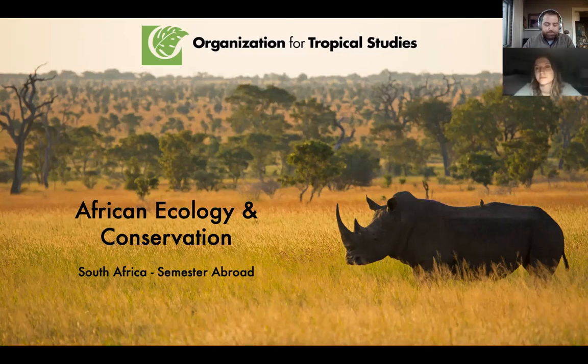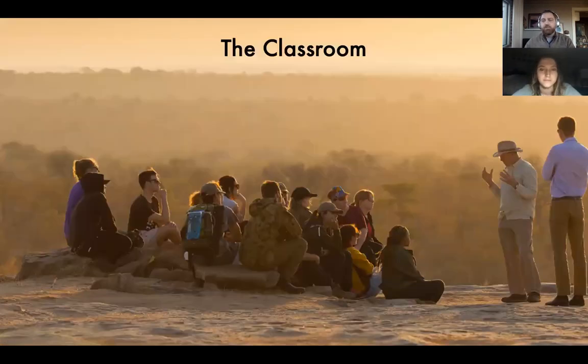We have field stations both in Costa Rica and in South Africa — three in Costa Rica and one in South Africa. OTS is known for our field-based programs. I often warn students that if you're looking for a program with lots of lectures inside a classroom, OTS may not be for you. But if you want a classroom where you're outside, learning by seeing, smelling, and feeling, then OTS may be the right program for you.